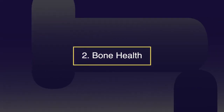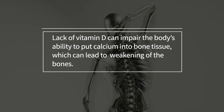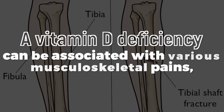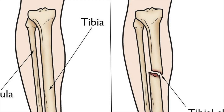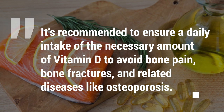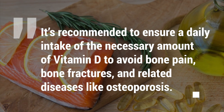Number two: bone health. A lack of vitamin D can impair the body's ability to put calcium into bone tissue, which can lead to weakening of the bones. A vitamin D deficiency can be associated with various pains, in particular tibial bone pain and tenderness. It's recommended to ensure a daily intake of the necessary amount of vitamin D to avoid bone pain, bone fracture, and related diseases like osteoporosis.